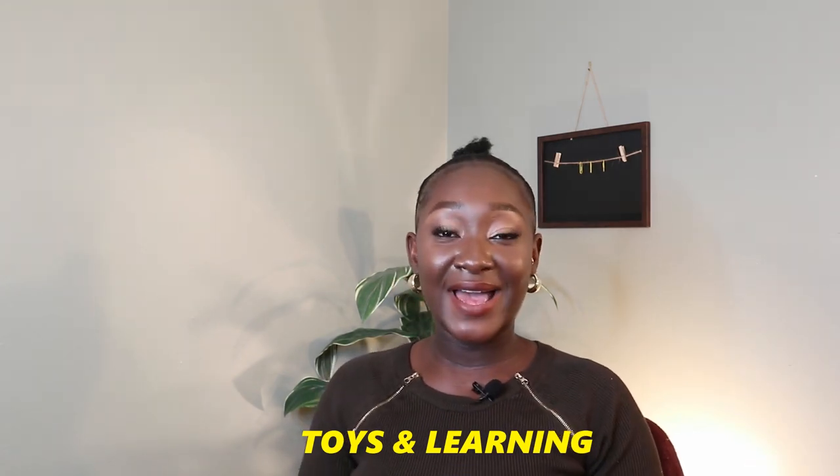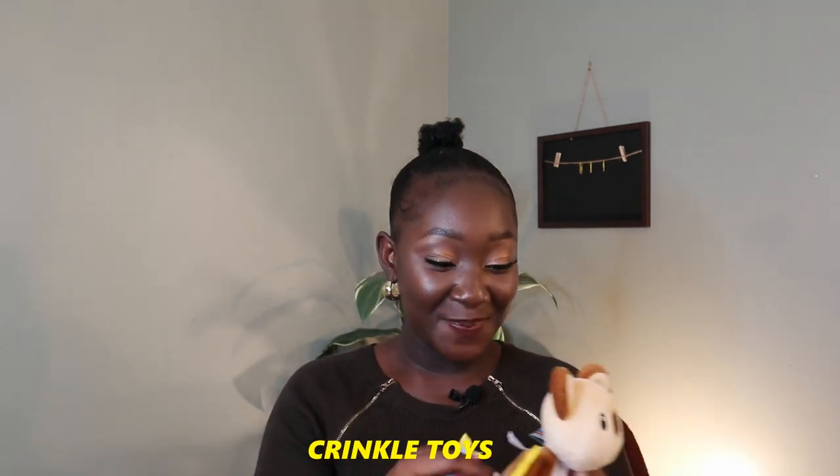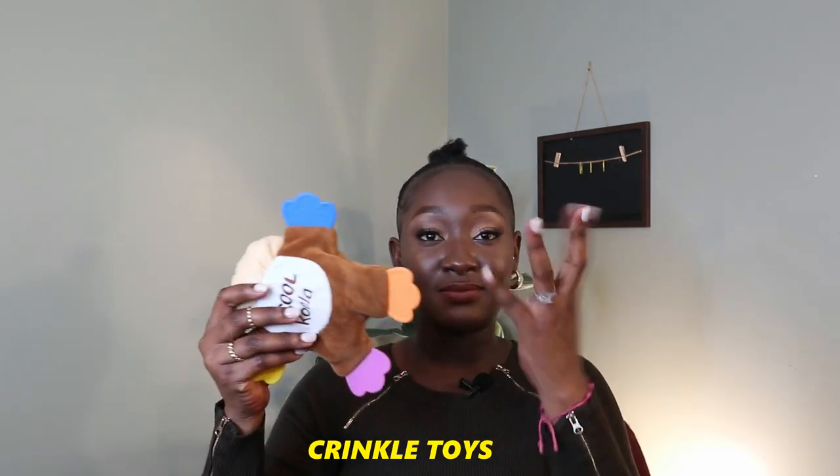For toys and learning: I have my crinkle toys — she totally loves these. I call them crunchy but they're crinkle. These are the crinkle toys that they play with, and this particular one I have also has teething toys on them, so she's able to put it in her mouth. What I like about it is you're able to wash it, which was a concern since she puts it in her mouth constantly. I wash it and she loves this particular one — it looks like a koala bear.